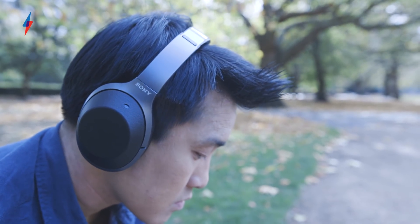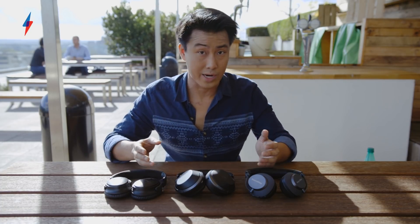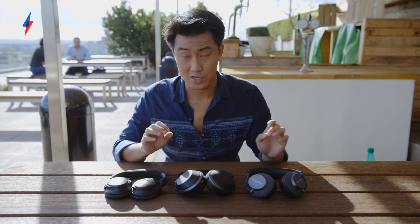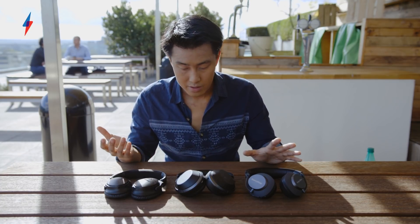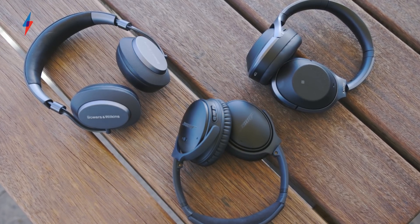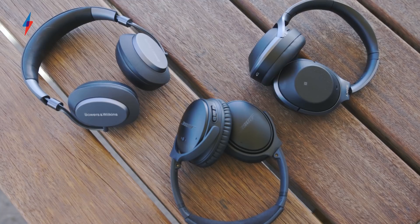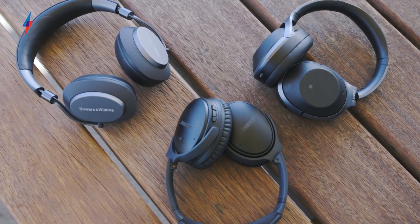Finally, we have the Sony, and they are sort of a really good middle ground. They're not the very best at noise cancelling but they're more than good enough — better than the Bowers. They're not the very best at musical performance but again, more than good enough. You've got a really agile sound, very punchy, very dynamic, very entertaining — better than the Bose in that department, though not quite as detailed as the Bowers.